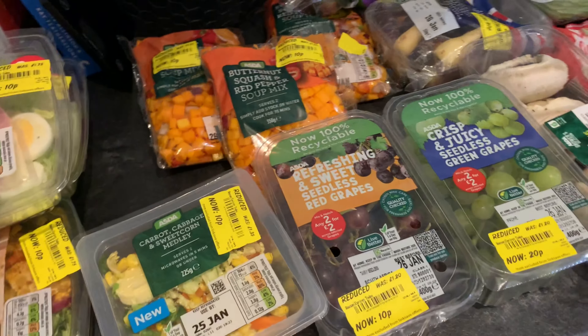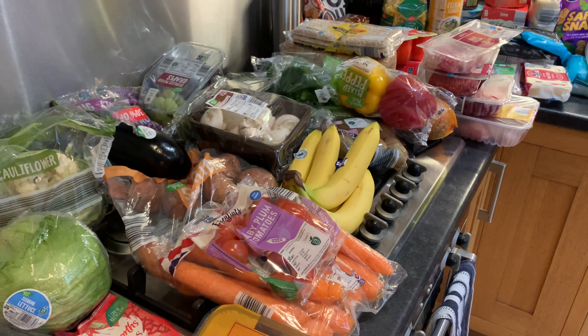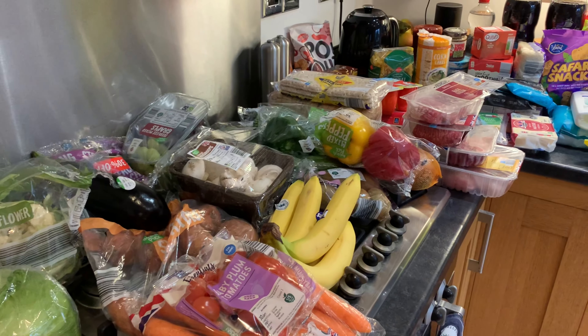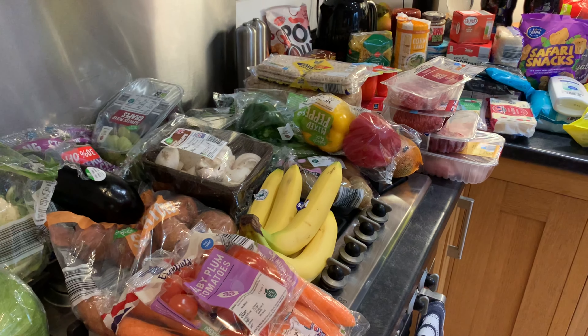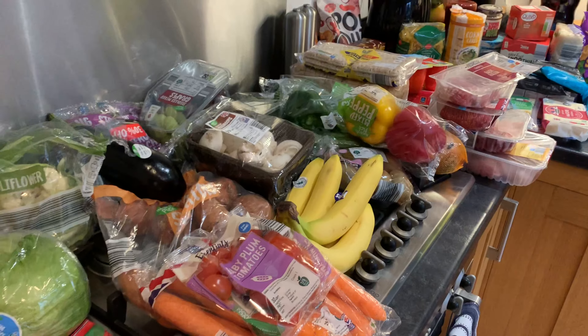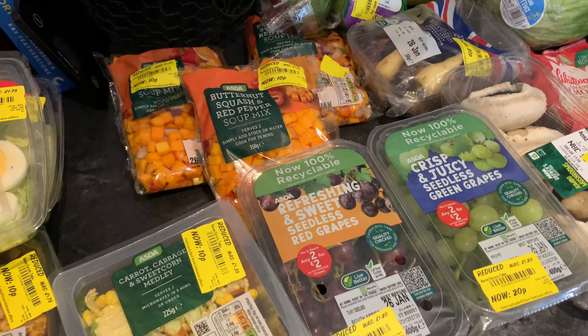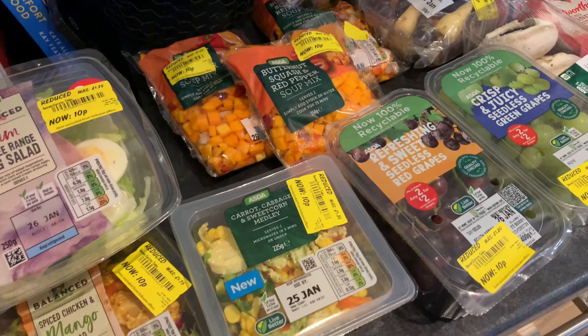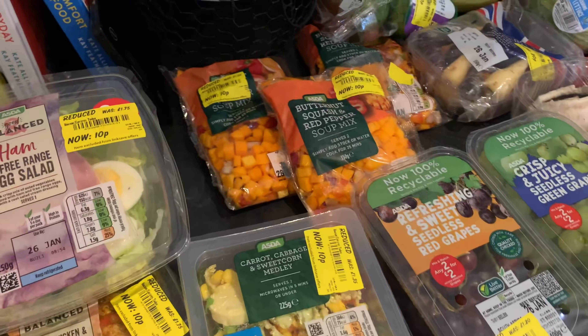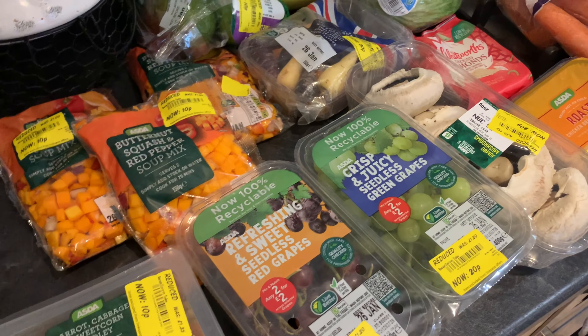Hi guys, welcome back to another video. So today I've been to Aldi and did the majority of our shop there, but I had to pop into Asda for some almonds and also to get a key cut. While I was in there I did pick up quite a few bargains in the fruit and veg section, so I'll show you those. Some things are duplicated — I went to Aldi first then Asda.